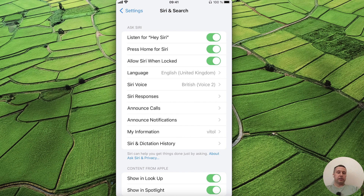Tap on Done and say Hey Siri to confirm it's working. We can also change the Siri language, the Siri voice, and other Siri settings. Thanks for watching.